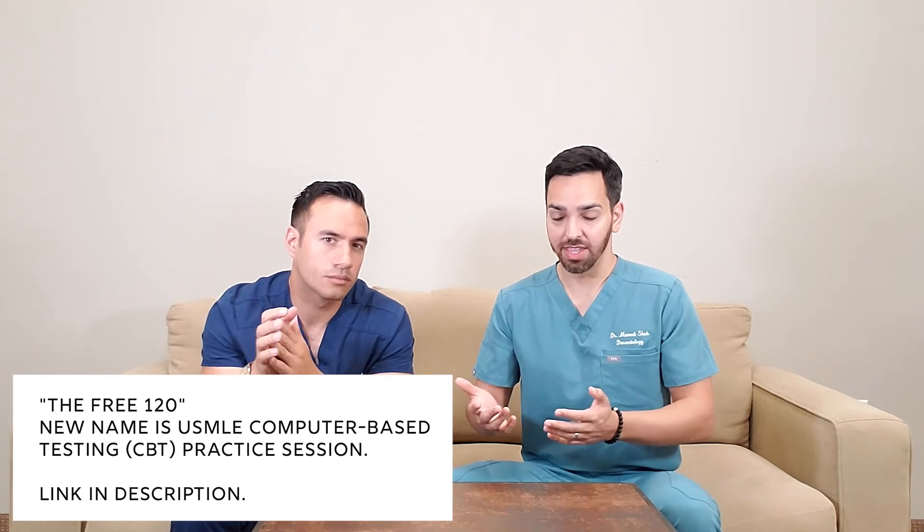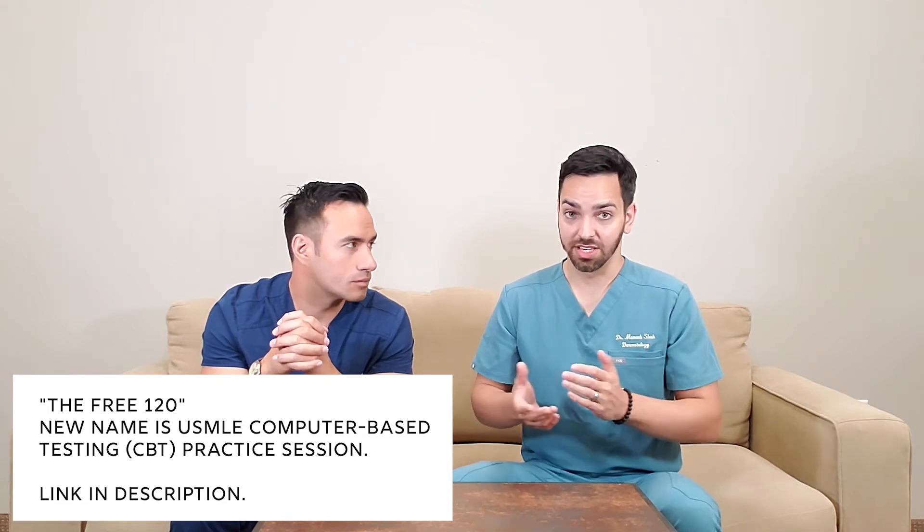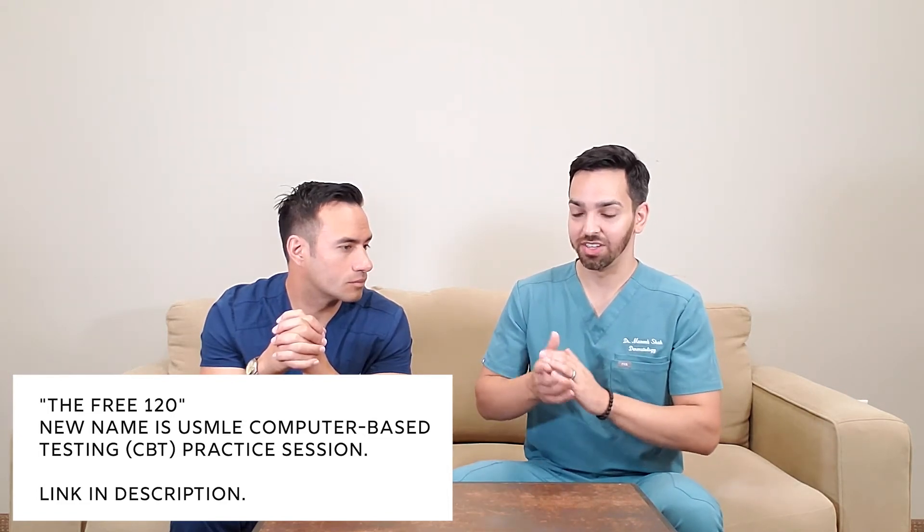The last thing I'll say about this is there's something called the Free 120. It changes every year what they call it, but it's a practice exam given for free by the NBME, and you can actually take it at a Prometric testing center at no cost. They give you this exam in the exact same format as the real test. Taking it at the same testing center where you'll take the real exam gives you comfort knowing how test day is going to go — the format, the setup — and I think that goes a long way for confidence and your overall test-taking mentality.